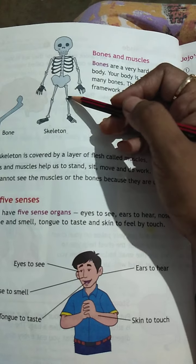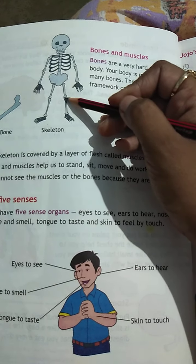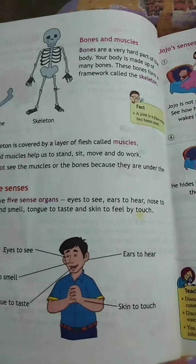One bone is the upper part and one bone is the lower part, and here at the joint is where the two bones meet. Where two bones meet, we call it a joint.